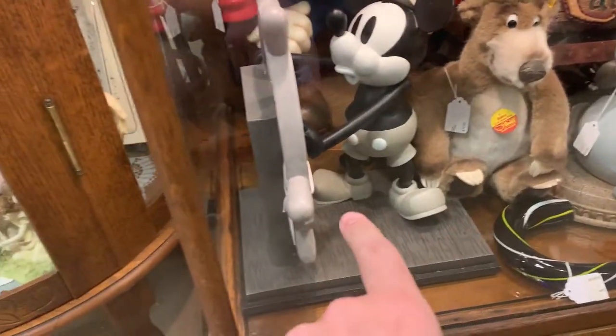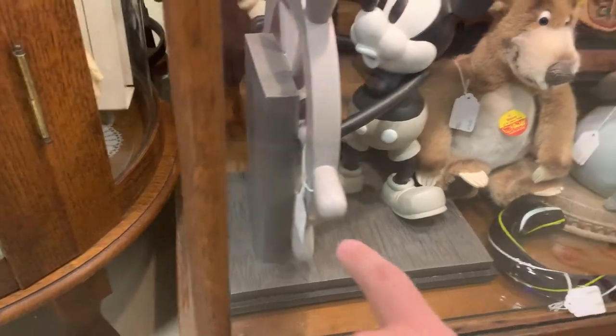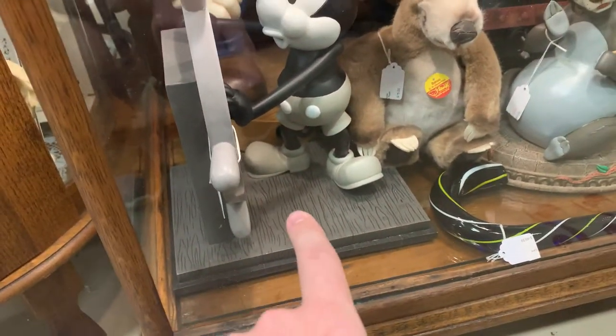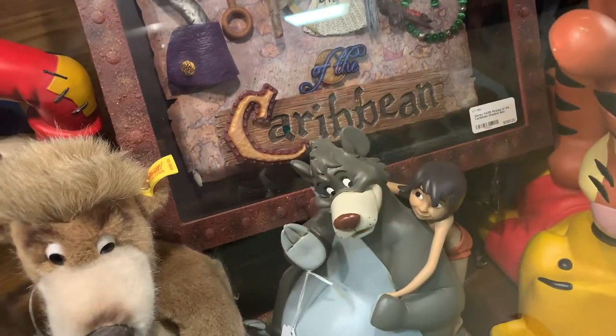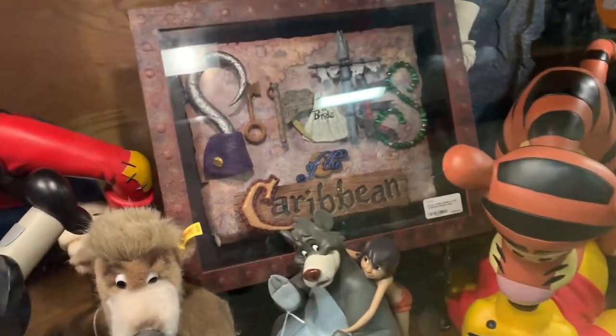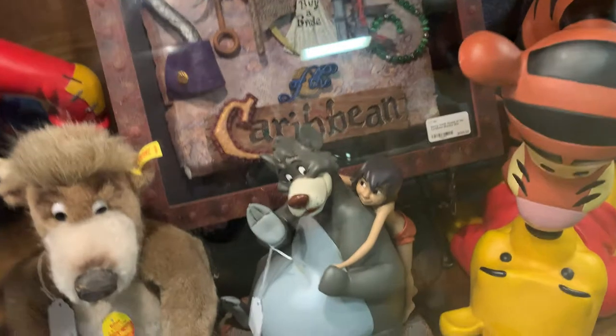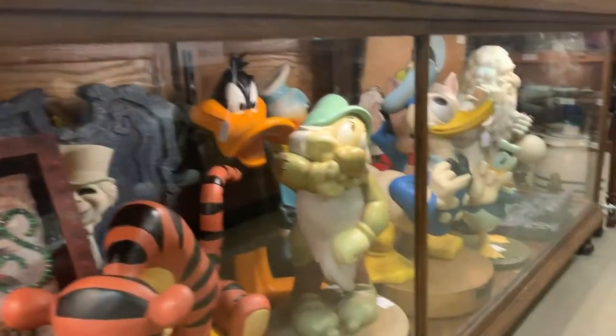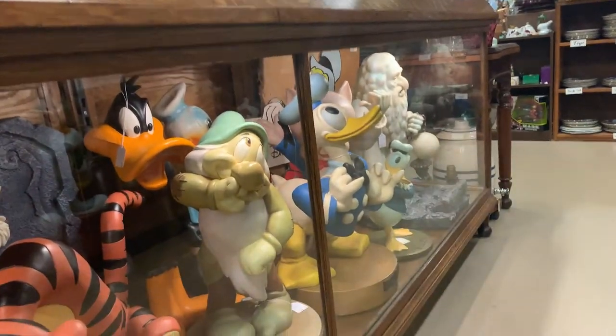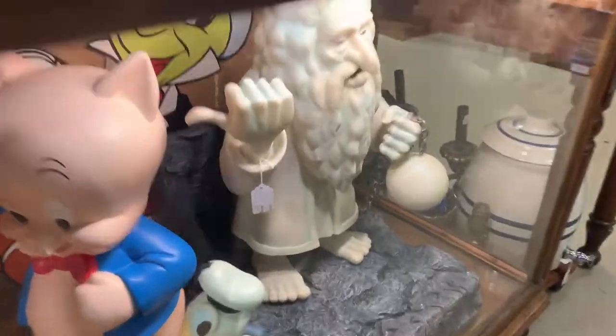This is my booth — Steamboat Willie. Look at that. And then look at the Pirates of the Caribbean — it's $600 though. That is cool — a rare Pirates of the Caribbean shadow box. Look at all these down here. Look at the hitchhiking ghost at the end. That's neat.